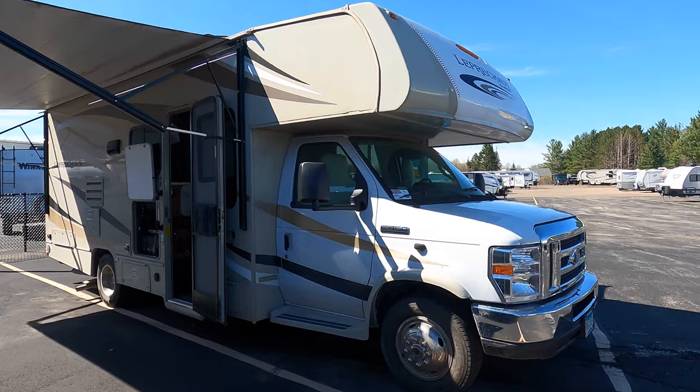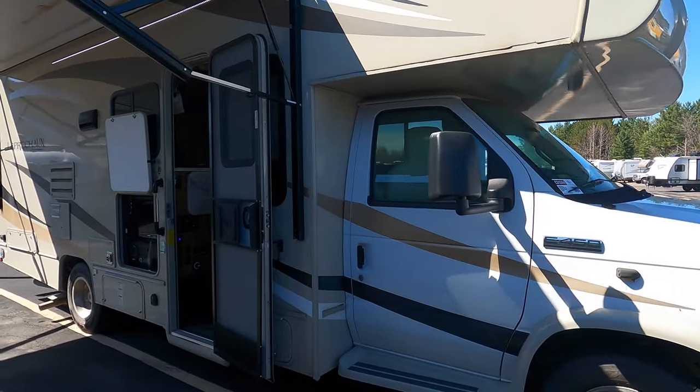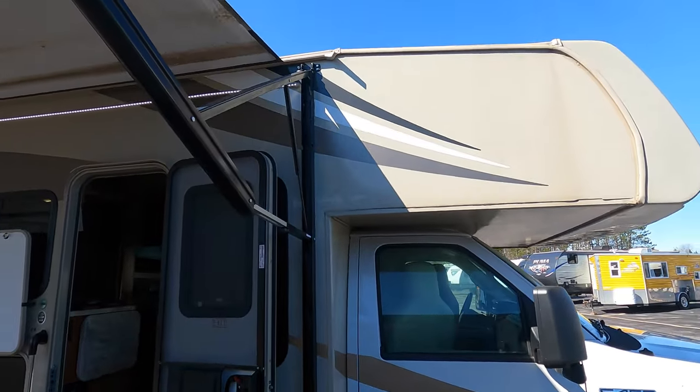This coach was purchased new here and it feels a lot longer than it is just by how it's set up. We'll get into that on the inside.